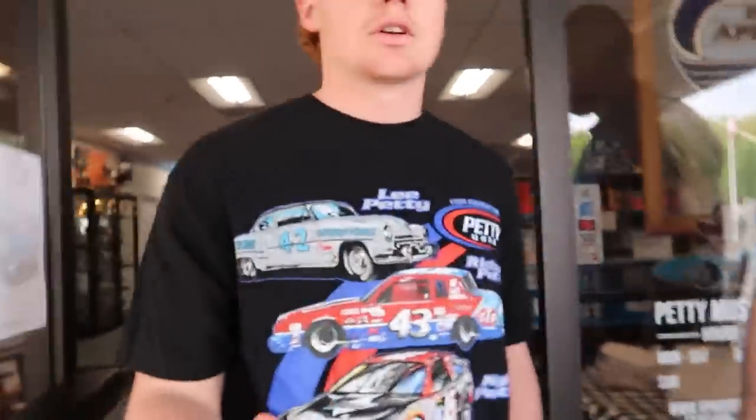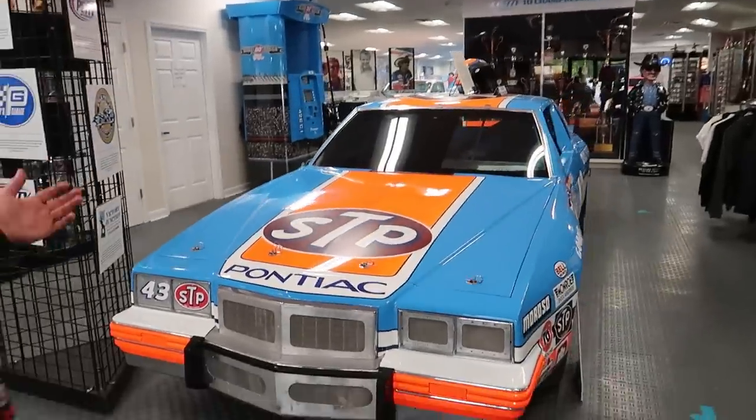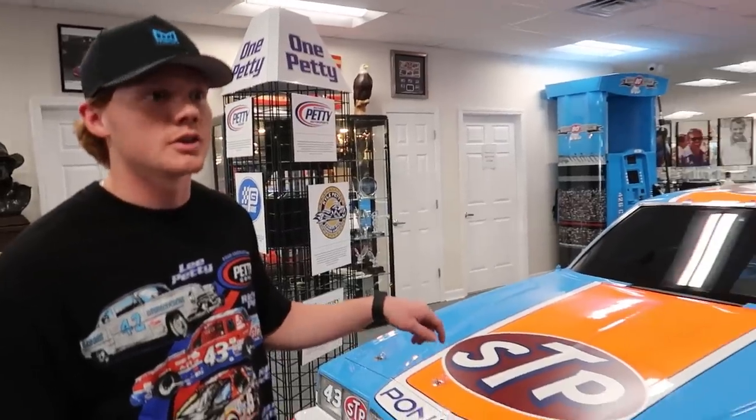Roland, appreciate the invite — glad you were able to get this door unlocked for me. I didn't realize we were going to have drivers give me the tour. This car right here has a lot of significance because it is win number 198 and 199. It didn't quite make it to number 200 — 200 is in the Smithsonian.